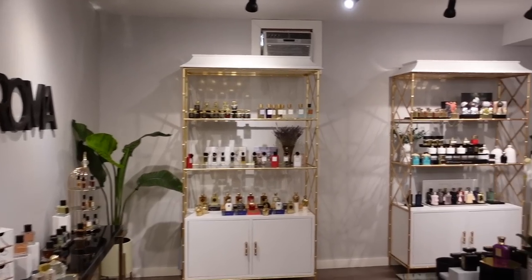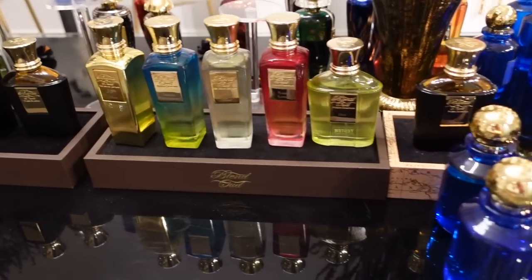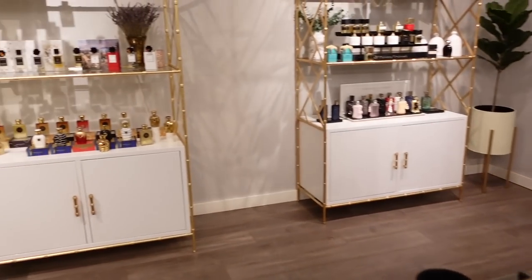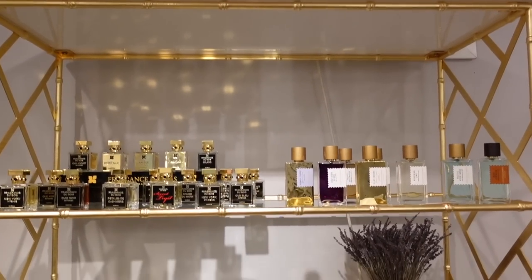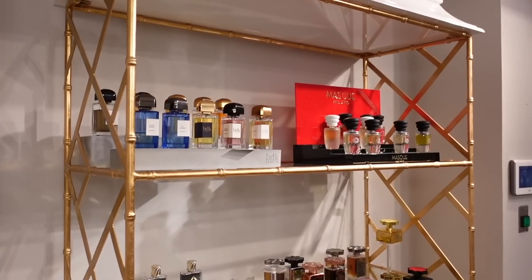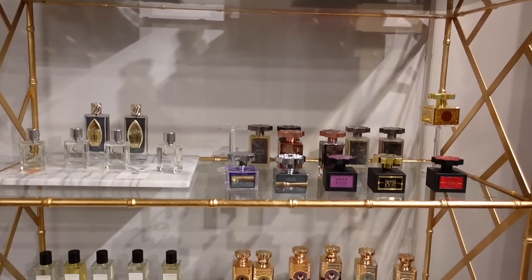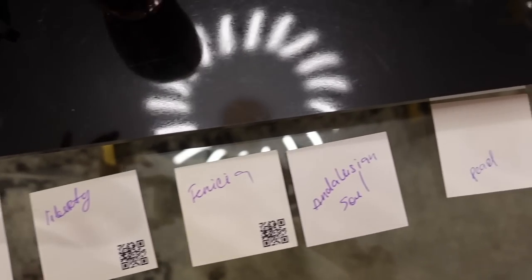I stopped by the Max Aroma showroom — I work with Max Aroma. It was a great opportunity to meet the entire team and also smell all of the fragrances they had. I probably smelled around 80% of the fragrances in the room. It took several hours and I found some really nice fragrances — a few gems, I may add. I'm super excited to share these with you.